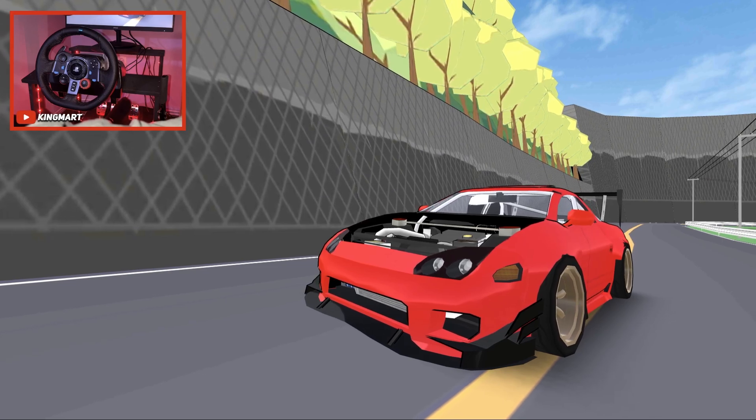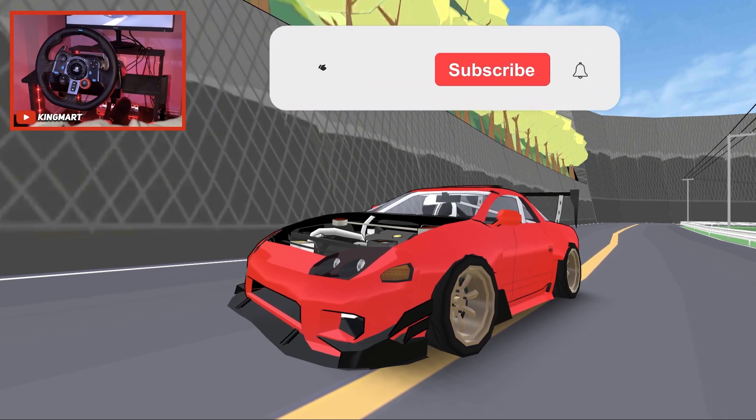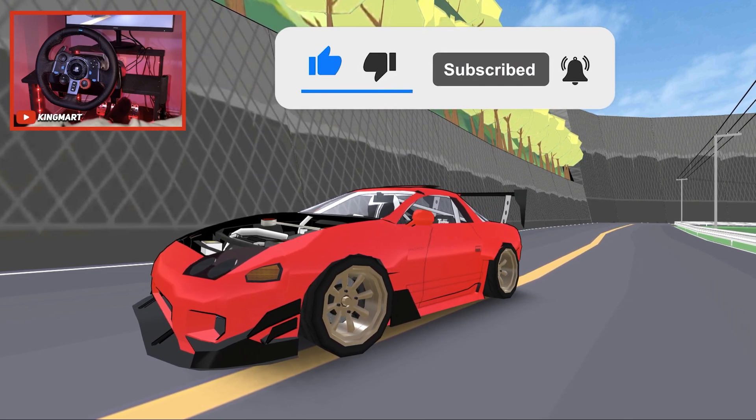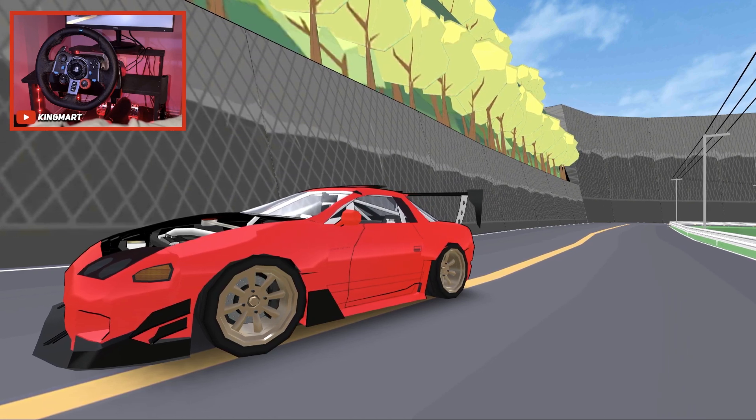Well guys, that will be it from today's video. If you enjoyed the Mitsubishi 3000GT and this video, please click that like button and subscribe to the channel with the bell — that will be really appreciated. If you want to download the map, just go download it, it's free. See you next time!